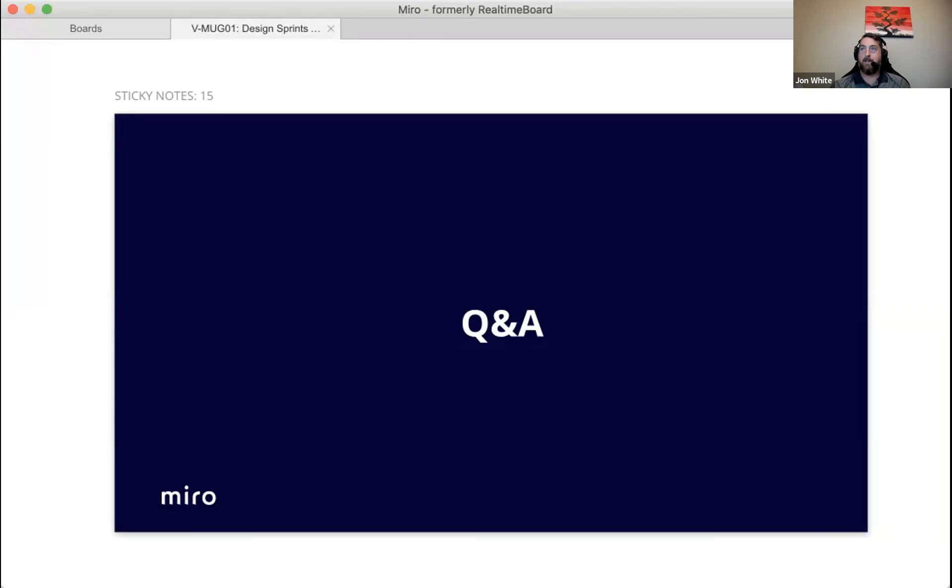Second question: would Miro Academy be good for onboarding new users? Melissa confirms that's exactly the purpose — point new users to miro.com/academy where a series of videos is actively being developed. Someone in the chat confirms they plan to send their team there.